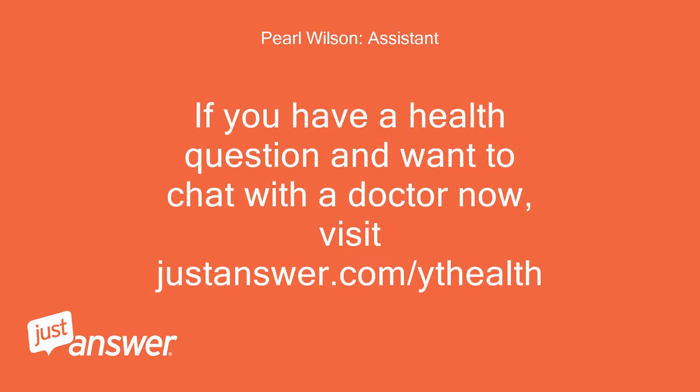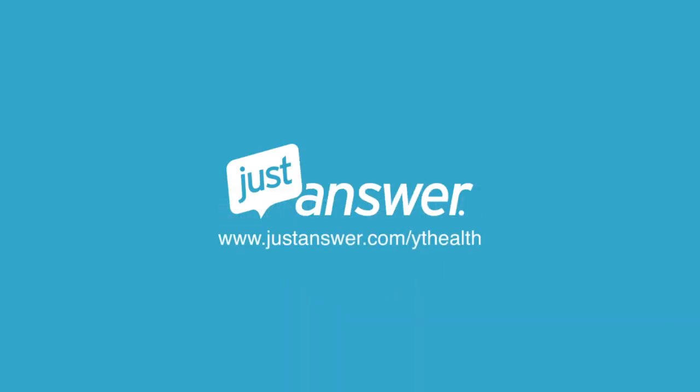If you have a health question and want to chat with a doctor now, visit justanswer.com/ythealth.